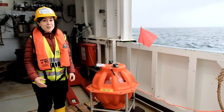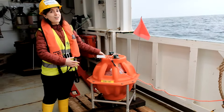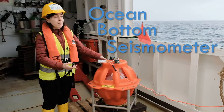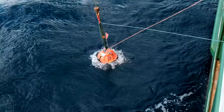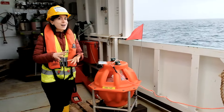So to be able to study, we are using this high-tech instrument called an ocean bottom seismometer. It's called ocean bottom because it descends down to the bottom of the ocean, and it is called seismometer because it has a device to measure very tiny ground vibrations.